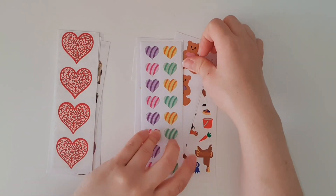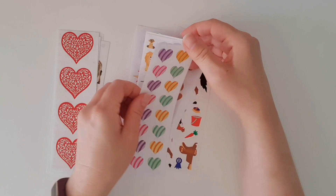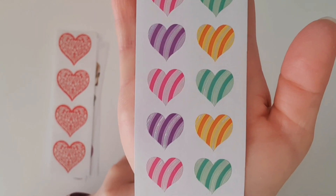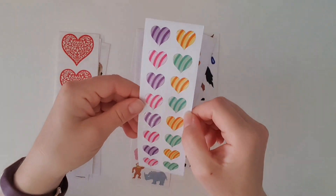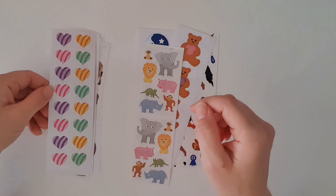I have not seen this one before — this must be one of the new ones. We've got this beautiful heart but it's got a stripe in it. That is absolutely gorgeous. And if you look closely, it's even got some silver foiling in there — very pretty!